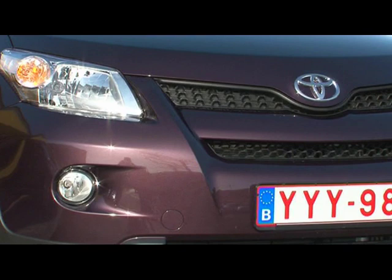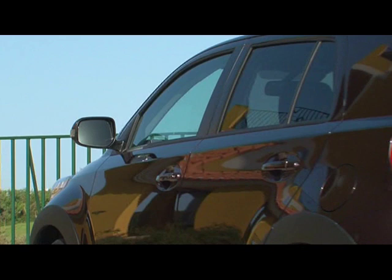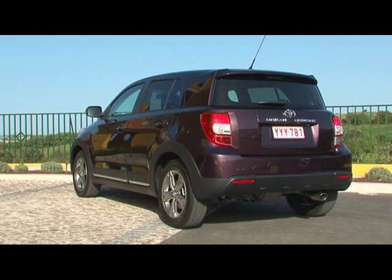The city SUV looks robust and powerful despite its compact dimensions, with clear signs of its Toyota SUV genes. Also, the aerodynamics of the vehicle were meticulously optimized. In particular, the roof line and the roof spoiler contribute to the clever reduction of the car's wind resistance.